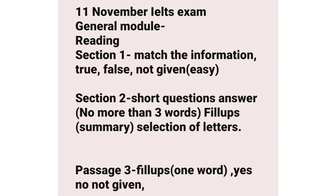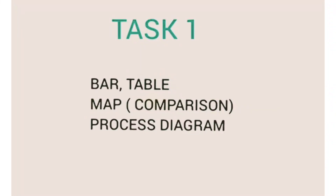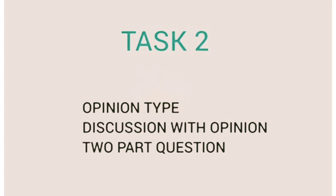For academic writing Task 1, you can see a bar chart, table, map, or process diagram — you will need to make relevant comparisons, for example between two maps. For Task 2, you can see opinion type questions and discussion with opinion type questions.